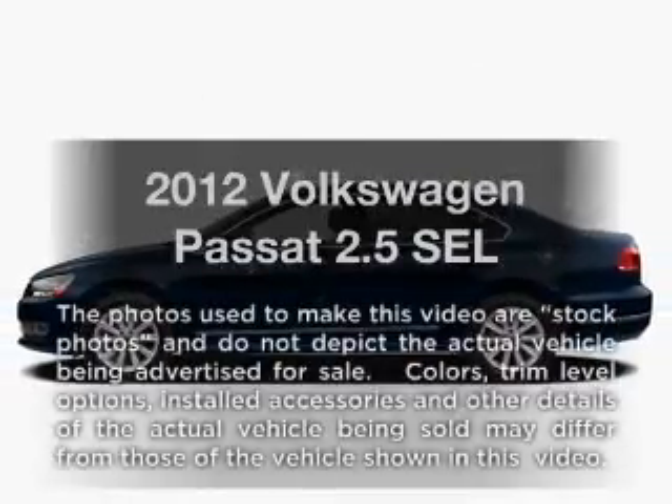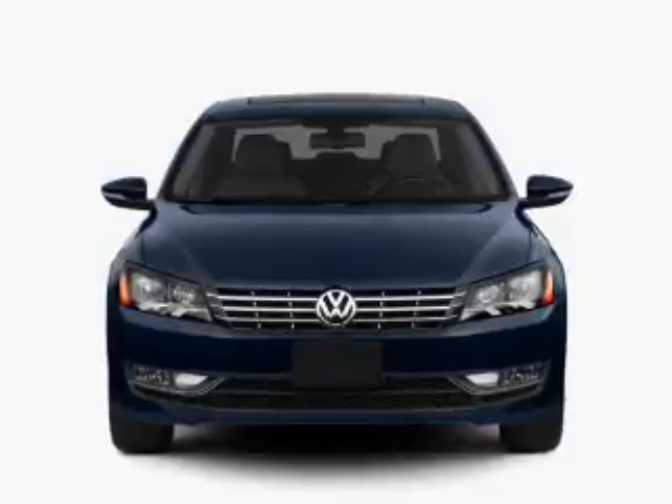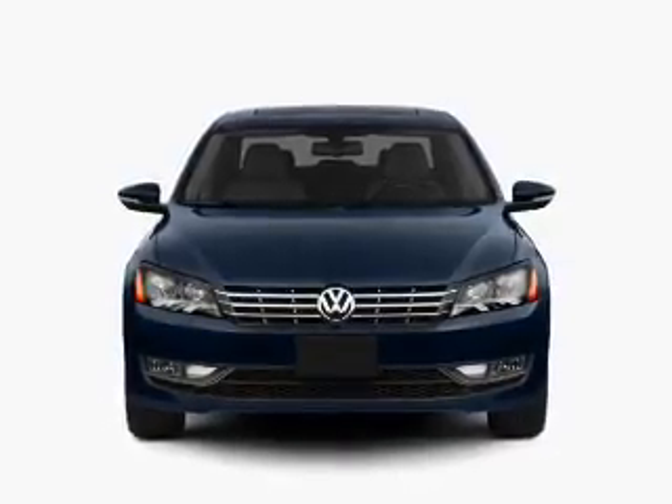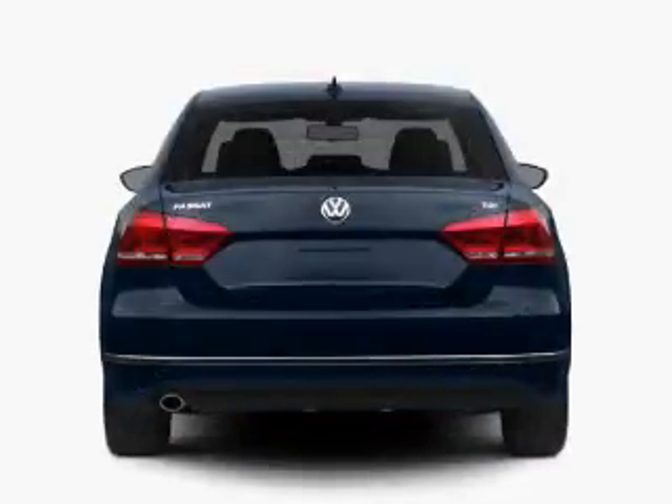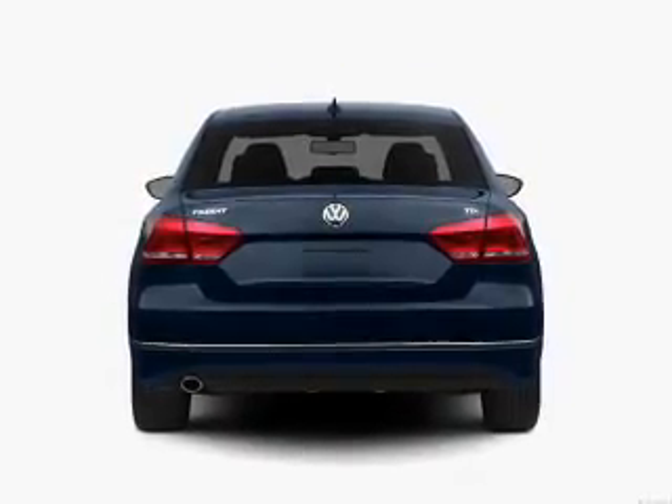Get noticed in this 2012 Volkswagen Passat. If you're looking for an automobile with great attributes, look no further. With a reliable engine, the powertrain includes front wheel drive, driven by a six-speed automatic transmission.